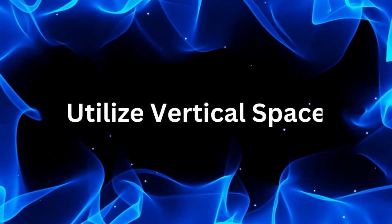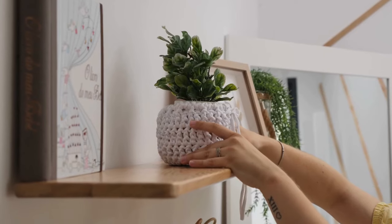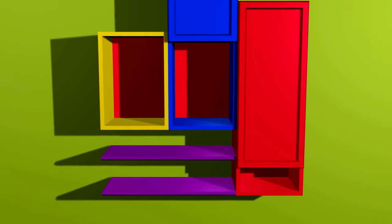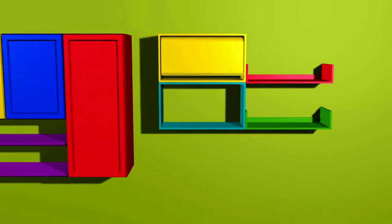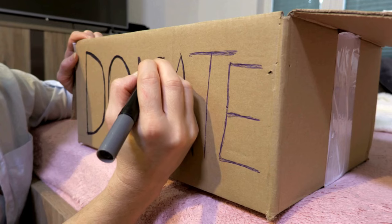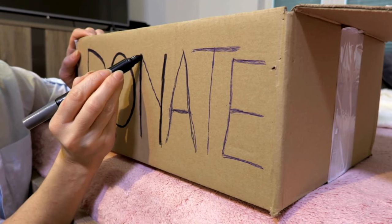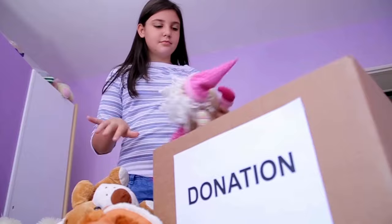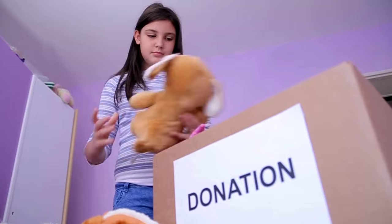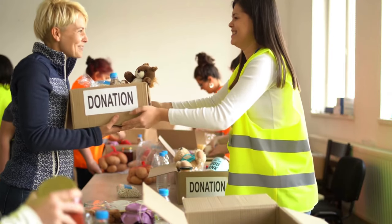Number ten: utilize vertical space. Lazy people know the value of working smarter, not harder. Install shelves or hooks on your walls to store items vertically and free up floor space. Number eleven: set up a donation bin. Designate a bin or bag for items you no longer need. Whenever you come across something you don't use, toss it in the bin. Once it's full, donate it to charity.